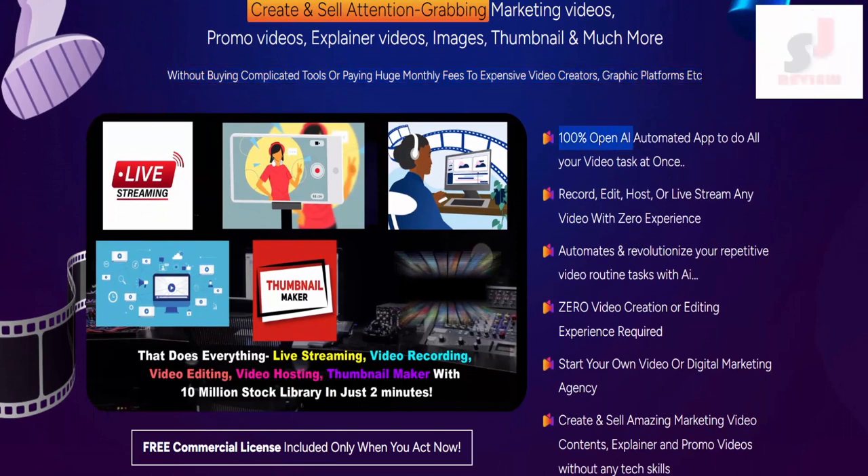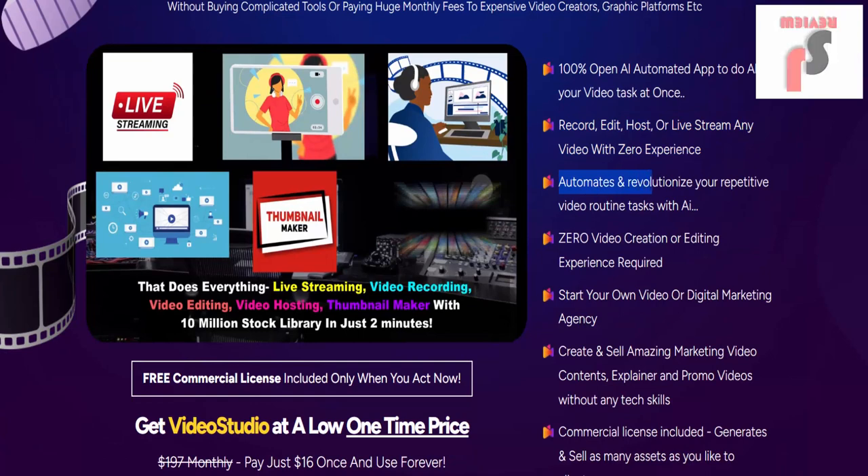100% OpenAI-automated app to do all your video tasks at once. Record, edit, host, or live stream any video with zero experience. Automates and revolutionizes your repetitive video routine tasks with AI. Zero video creation or editing experience required.